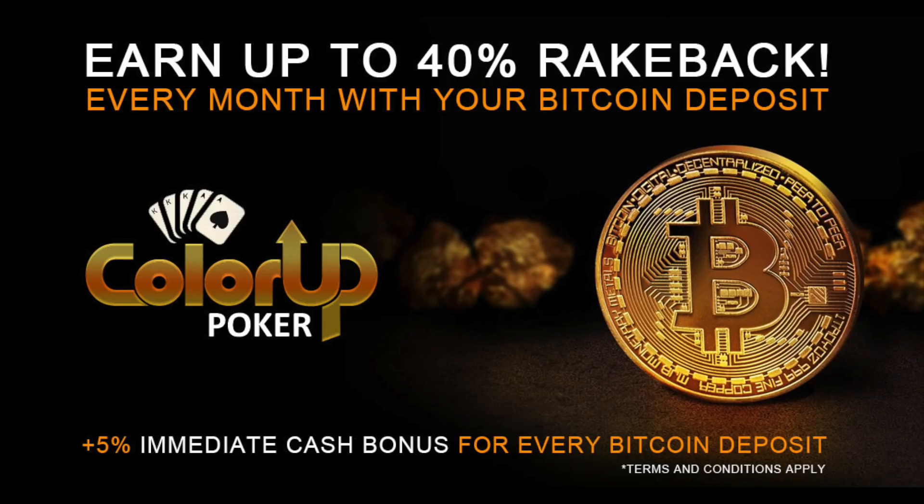I'm also thinking about making a session I played of 5-10 PLO on Color Up into a vlog. If you're interested, let me know in the comments — it was my biggest winning session ever and I have several hands on video. Also if you're interested in playing Color Up Poker, we host games there. Right off the bat you can get 40% rakeback, and with promotions usually up to 70% rakeback.